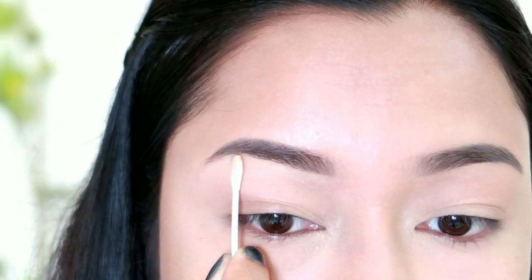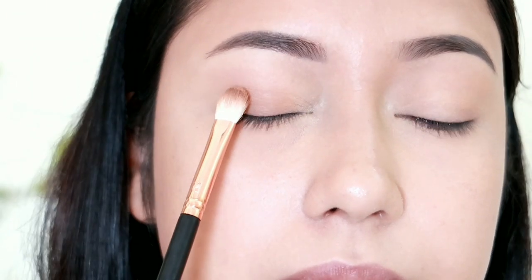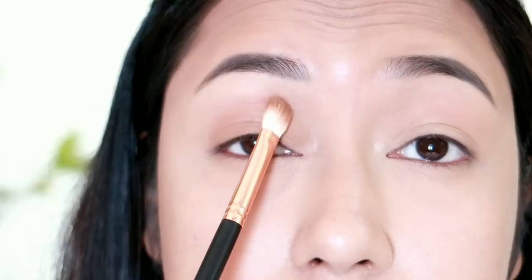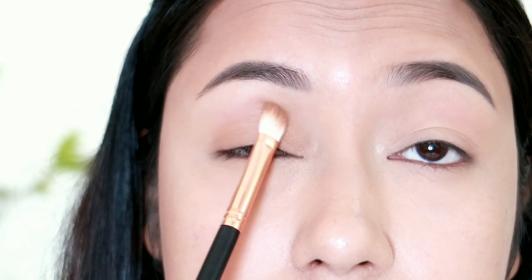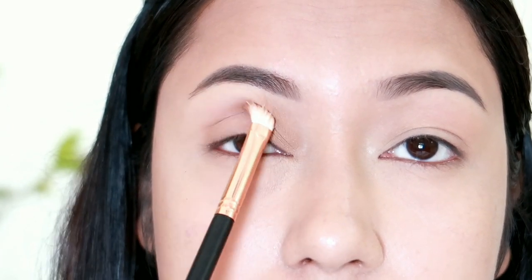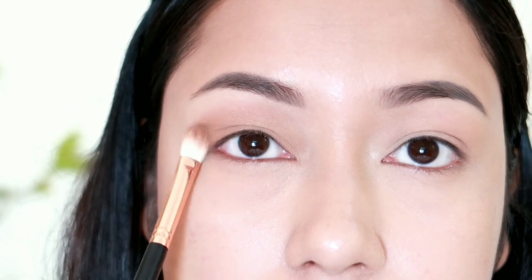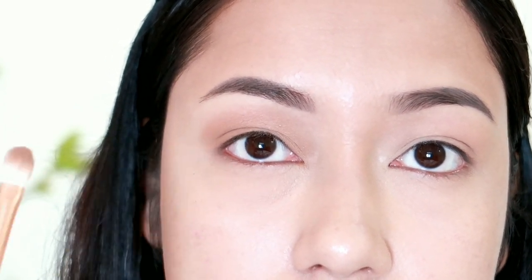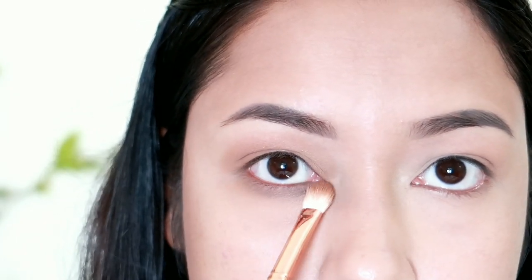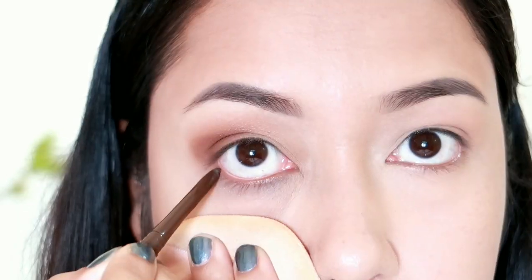My favorite part of this makeup is the eyes. I will apply a light brown shade using the Maybelline, Makeup Revolution, or Hypnotic palette. I will apply it to the eyelid with a fluffy flat brush, using a windshield wiper motion on the outer and inner side of the eye. I will also apply concealer and blend the color, then apply mascara to the lashes and set the eyeshadow.